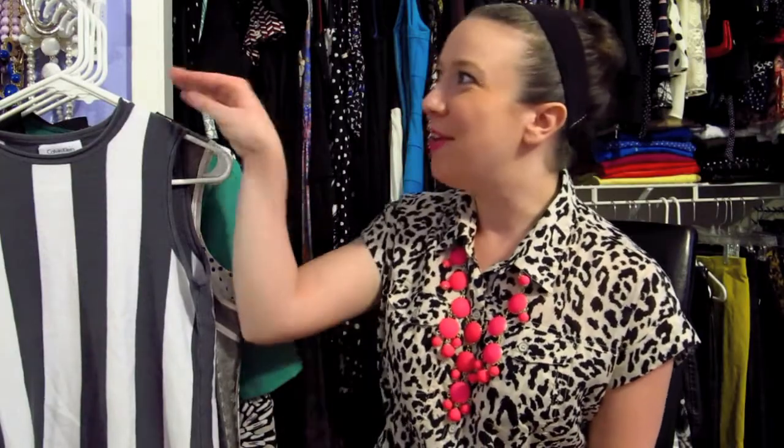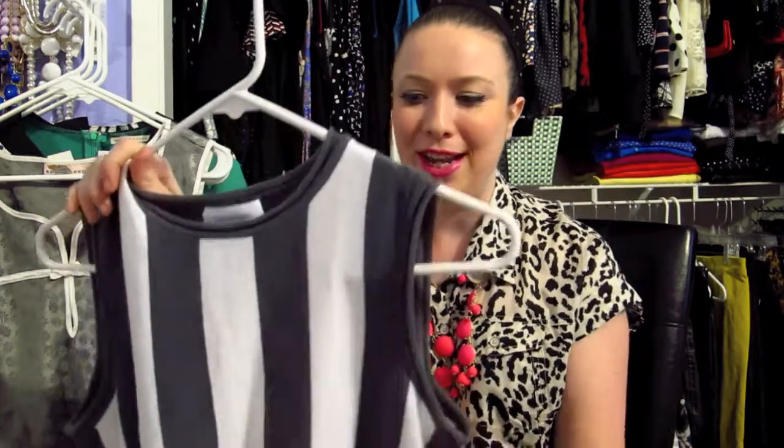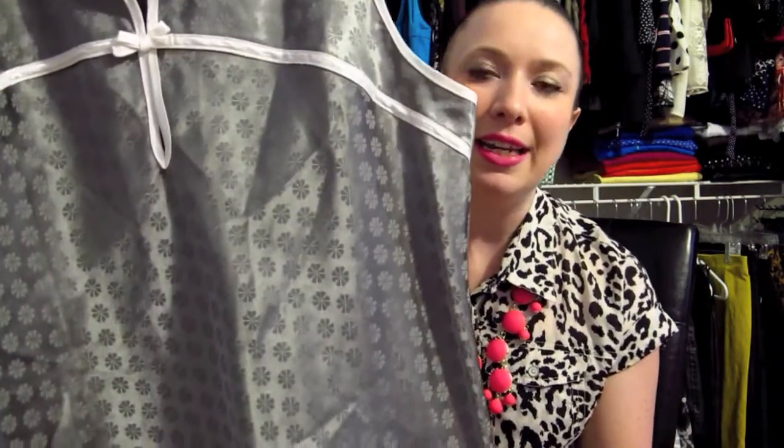Onto the clothing — first up I found this referee-style shirt by Calvin Klein. It's a sweater material so it'll be better for the cooler months. I love stripes and I like that these are vertical instead of horizontal, which is kind of odd to find. I think it would be really cute layered over a collared shirt or underneath a blazer. This one was $2.99, so half off of that.